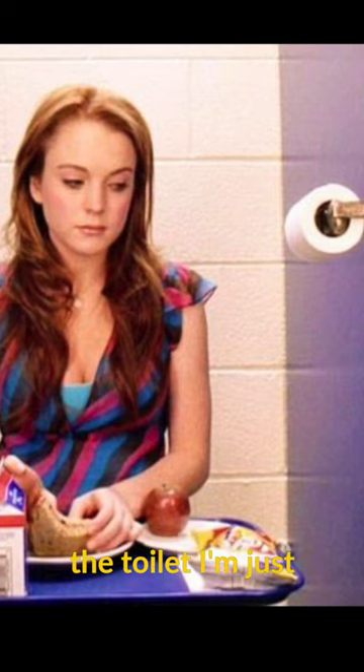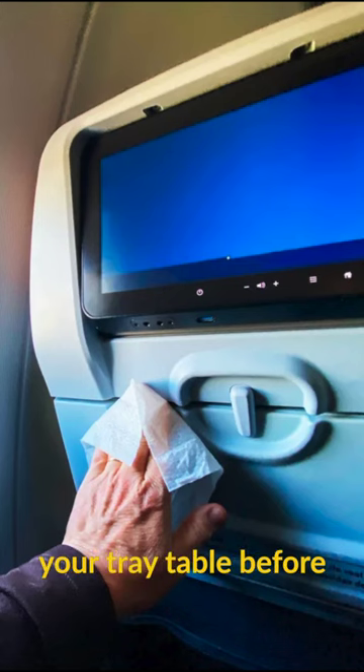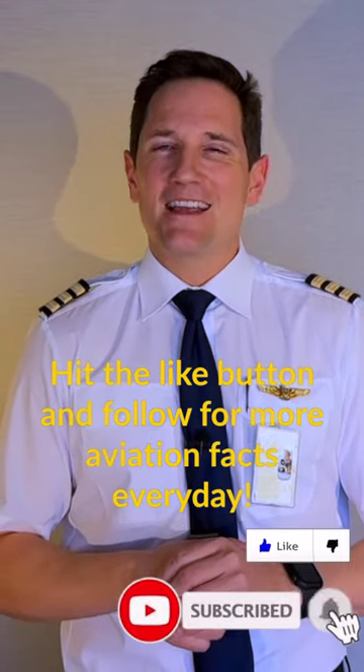I'm not saying you should have your meal on the toilet — I'm just advising you to clean your tray table before your meal is served. Now you know, hit the like and follow for more aviation facts every day.